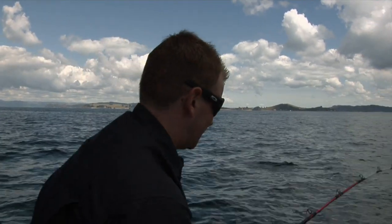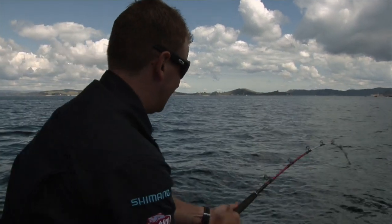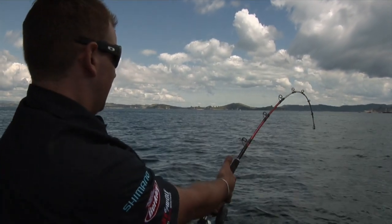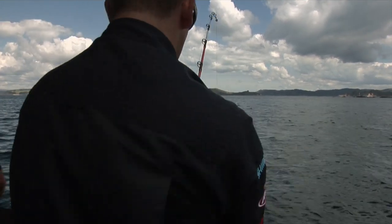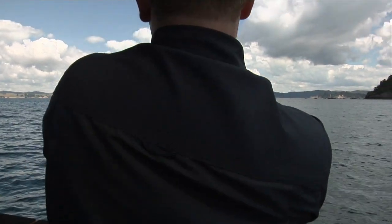This guy started off pretty soft and I thought I was just going to wind him straight into the boat, but he's definitely not going along with what I want him to do. He's got a bit of weight behind him and he's just starting to play now, so it could be in for a bit of fun for the next while.